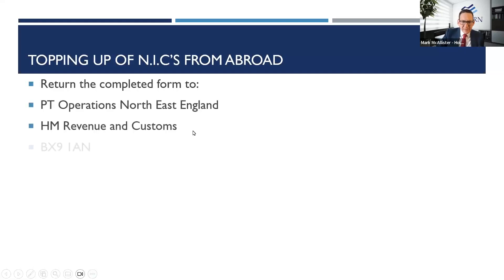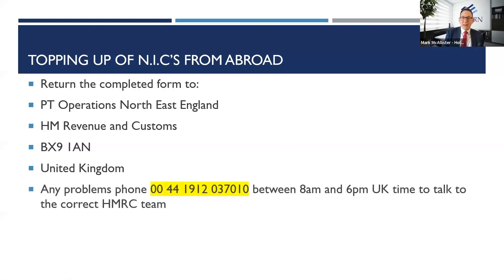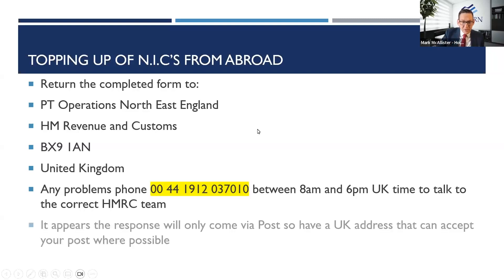You return the completed CF83 form to PT Operations in the north-east of England — all the details are on screen. If you're sending it from somewhere like South Africa, please send it by registered post so you know it's been received. If you're unsure or need to speak to someone, you can phone HMRC from abroad on 0044 191 203 7010, available 8am to 6pm UK time.